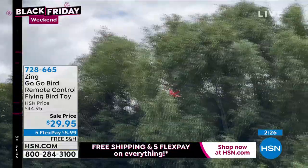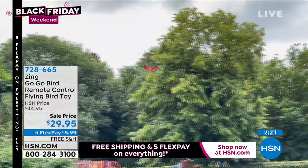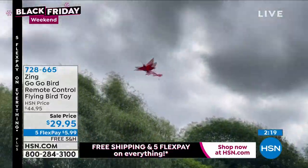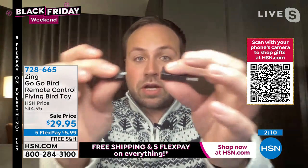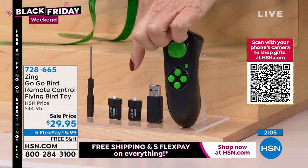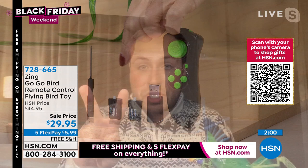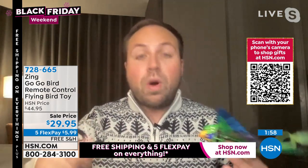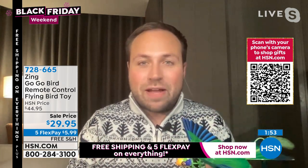My favorite thing about this: we are including two rechargeable batteries. Here's how they work — they recharge in just 20 minutes and you get 15 minutes of continuous flight time. We include the USB charger. You plug the cable in, plug that into a USB, leave it on charge for 20 minutes, and then you have 15 minutes of flight time. Because we give you two batteries, one is on charge while you're flying. So you can really enjoy this with the kids — they are going to absolutely love it.